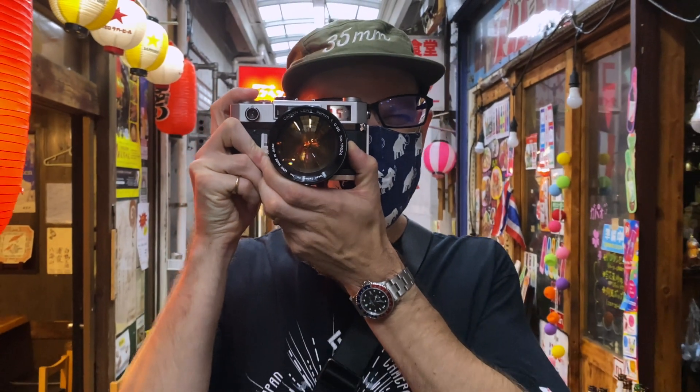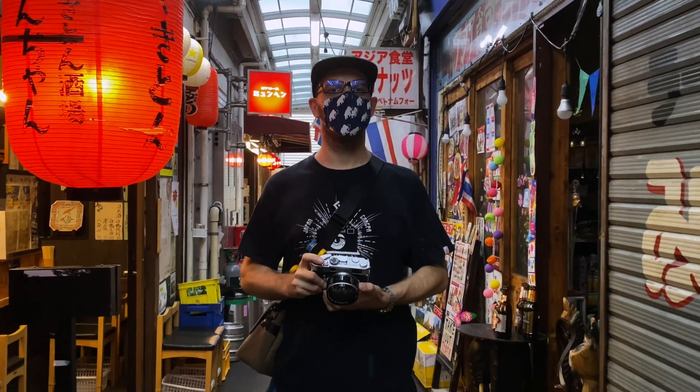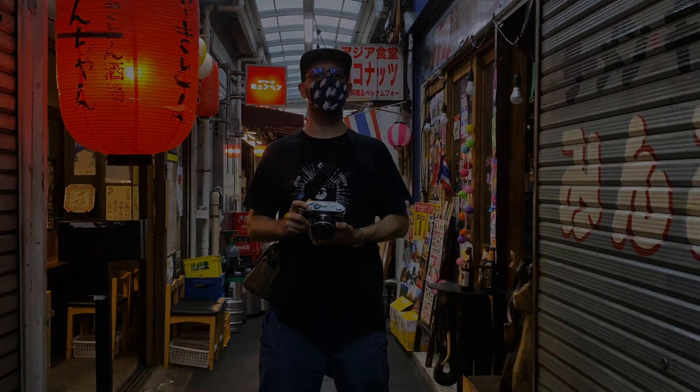Please like, subscribe, and comment if you like this video. You can see this and many more great cameras at japan-camera-hunter.com.